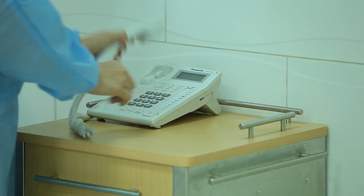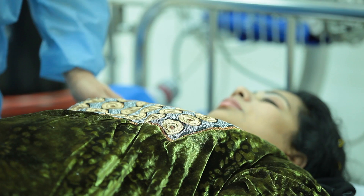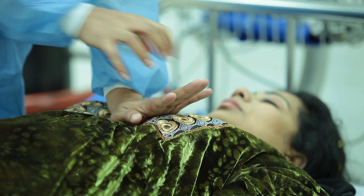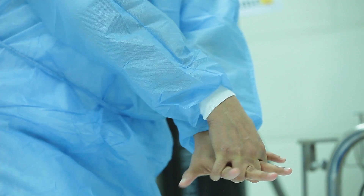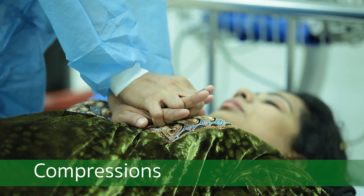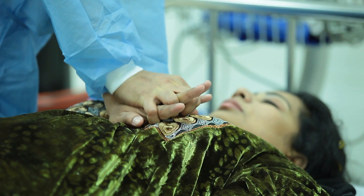If the person is neither breathing nor responding to calls, start chest compressions. Place the heel of one hand over the center of the person's chest — the lower half of the sternum. Place the other hand on top of the first hand and lace your fingers together. Keep your elbows straight and your fingers up off the chest. Position your shoulders directly above your hands.